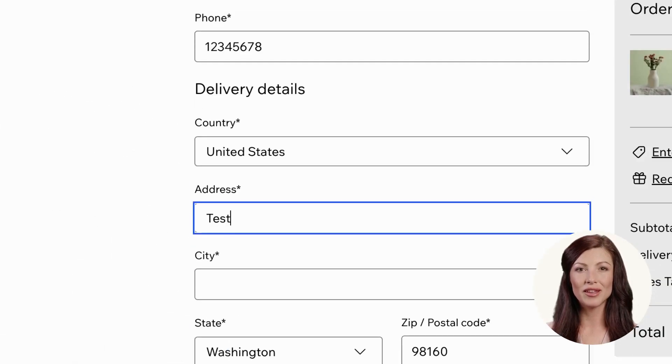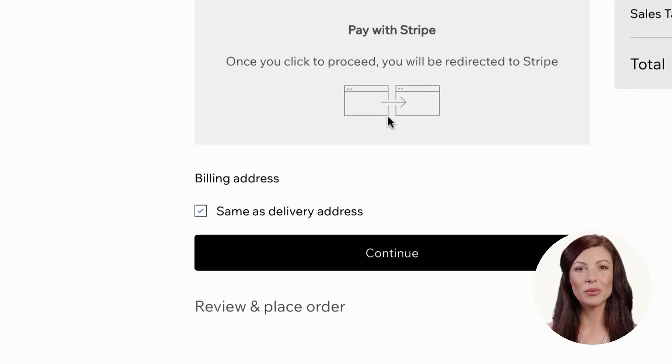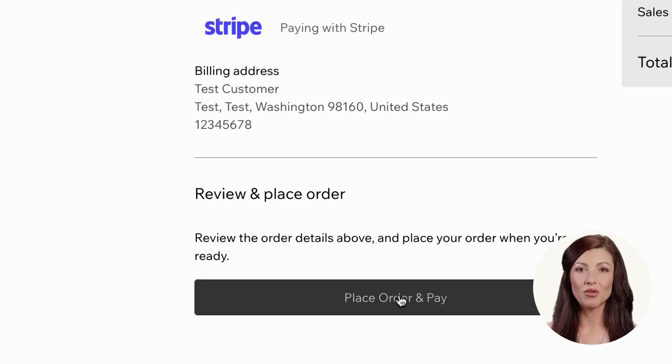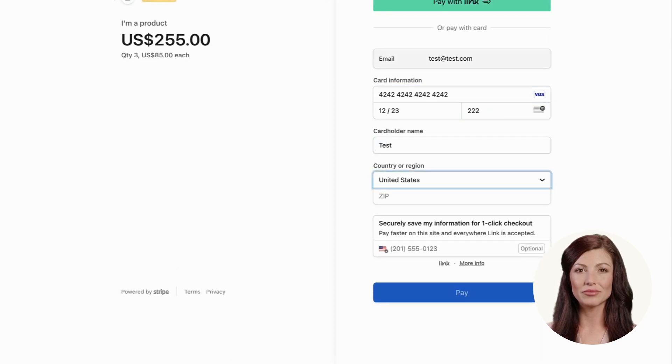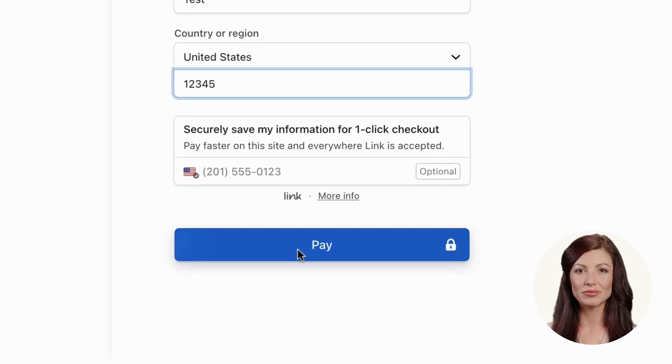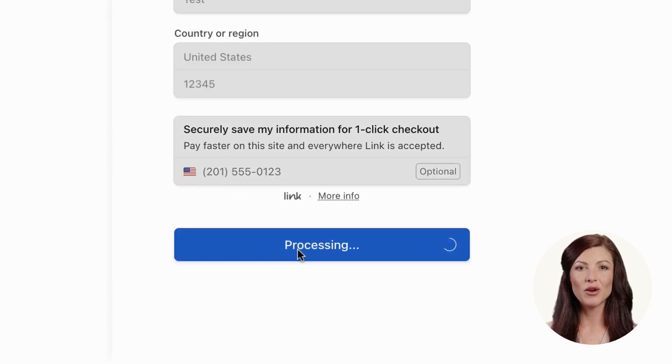After filling in the order details and selecting a payment method, the customers will be redirected to the Stripe hosted page to complete payment. At the Stripe hosted page, your connected payment methods will show up as payment options, such as cards and wallets.